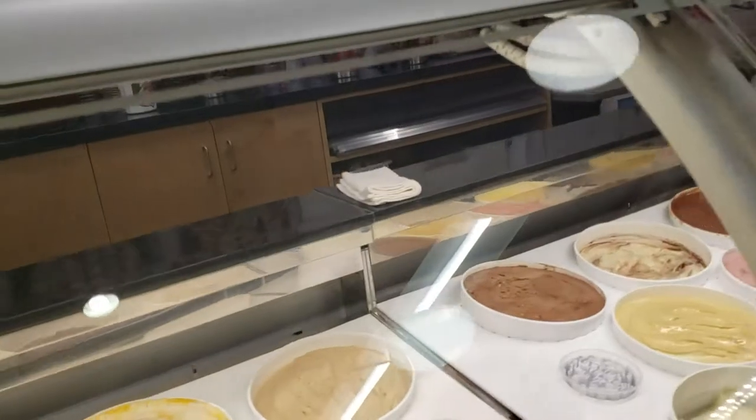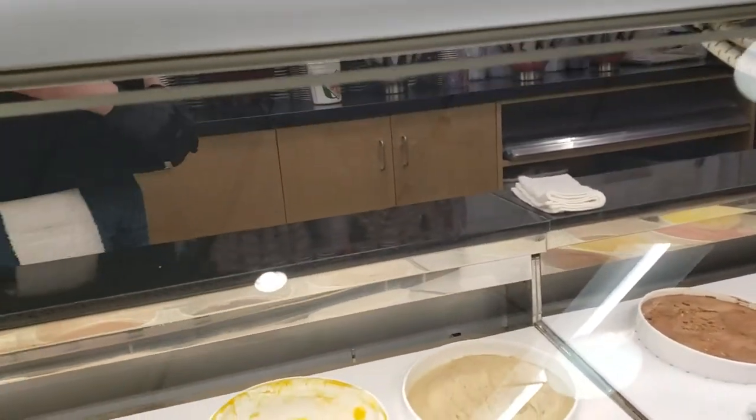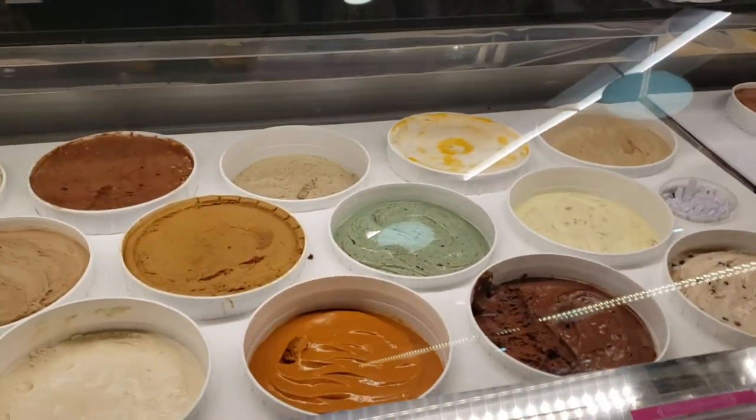So when did this store open? 1982? Wow, yeah, it's been around for a while. That's cool!